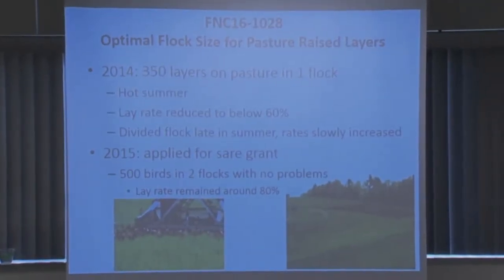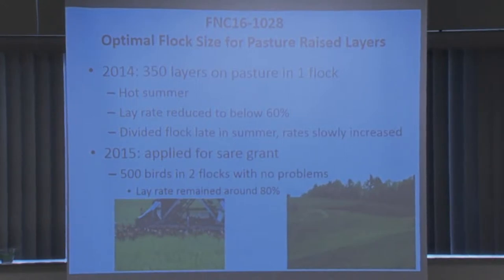In 2014, sometime mid-summer, production just started dropping like crazy and I couldn't figure out why. At some point someone suggested dividing the flock — we had about 350 layers at that point in one movable coop. We divided the flock and toward the end production started coming back up. That winter we applied for a grant, which didn't start until 2016.